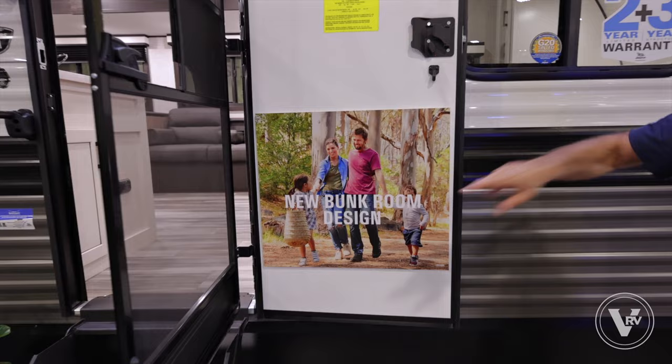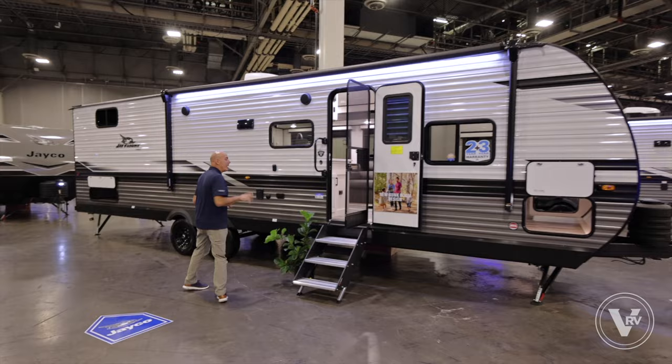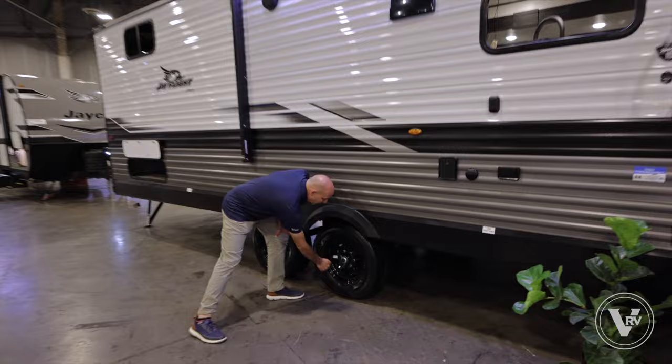I'm going to do a quick lap around the outside and then we'll go on the inside and show this thing off. Plenty of awning room up here, LED light strip, outdoor speakers so we can enjoy what I call the fun side of the RV. I'm going to point out some 2024 updates as we go around.